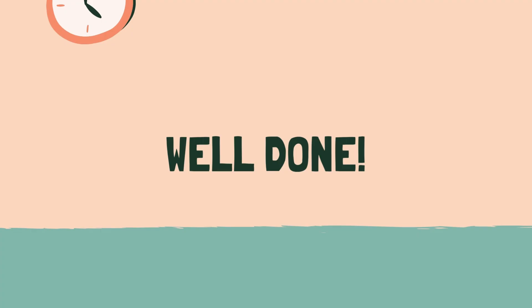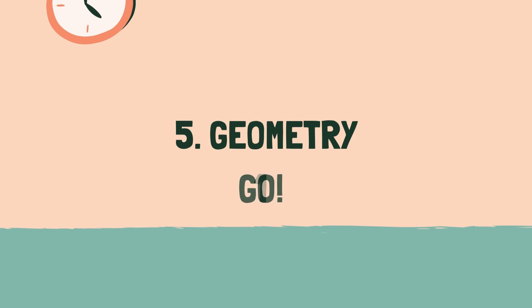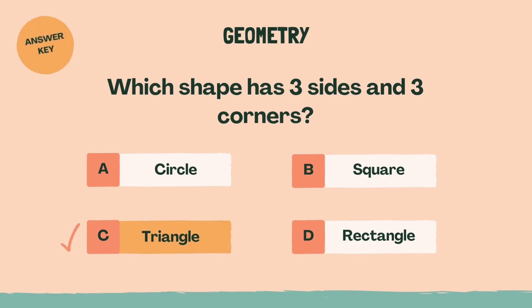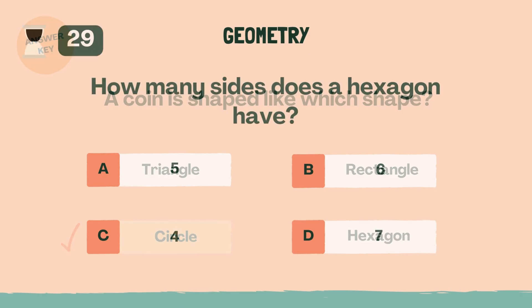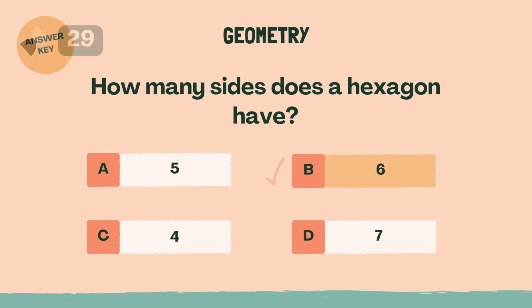Well done. Let's move on to the next category. Category 5: Geometry. 3, 2, 1, go. Which shape has three sides and three corners? C, Triangle. A coin is shaped like which shape? C, Circle. How many sides does a hexagon have? B, 6.